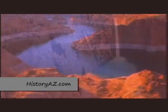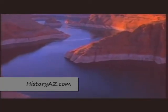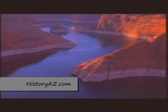On the Utah border is huge Lake Powell, man-made by Glen Canyon Dam. The many canyons it fills create more beachfront property than the entire west coast of the United States.